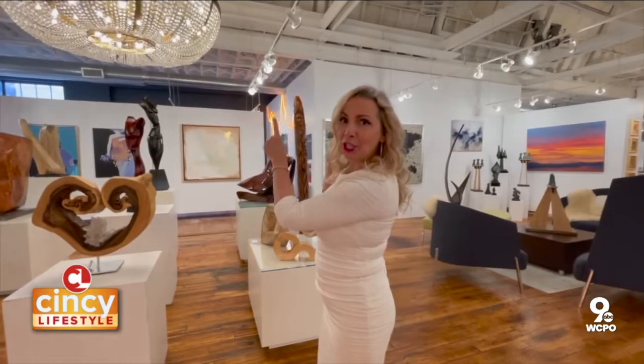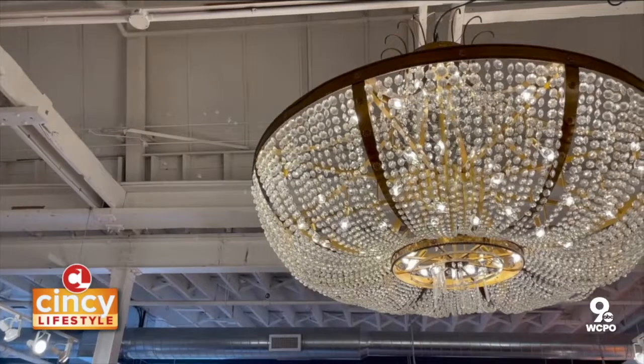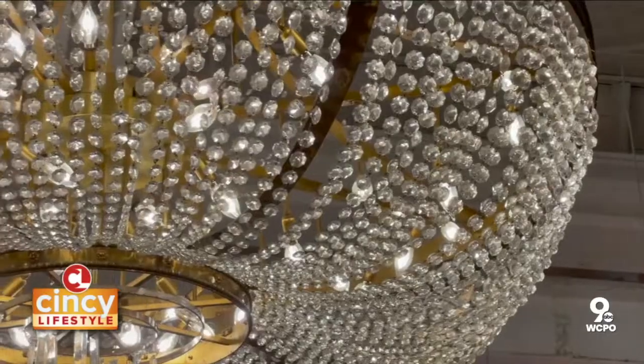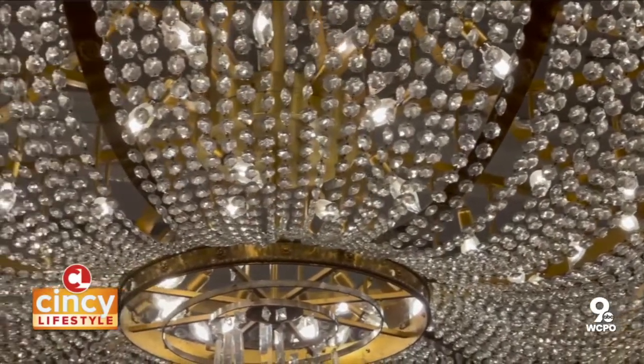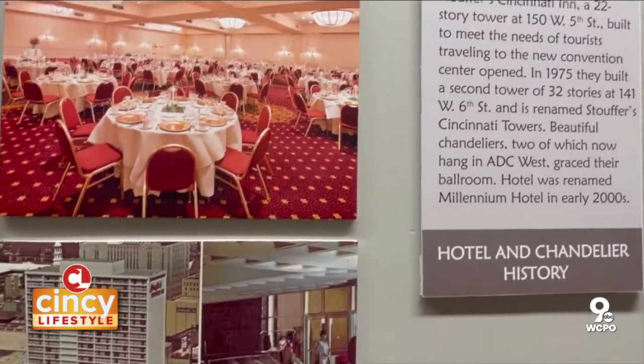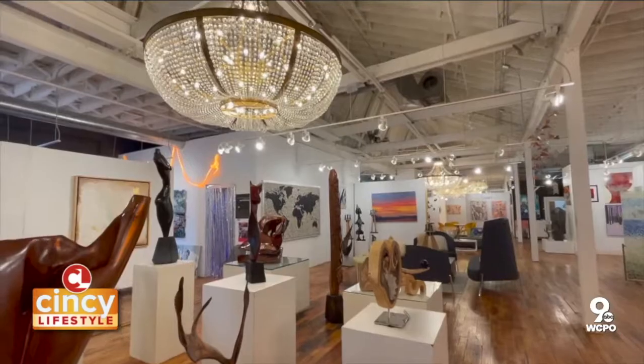These two chandeliers in particular came from the Millennium Hotel before it was demolished. We were invited to the liquidation sale and we fell in love with these. They were in the grand ballroom of the Millennium Hotel. Just think of how many people danced their first dance under these chandeliers. They're really, really special.